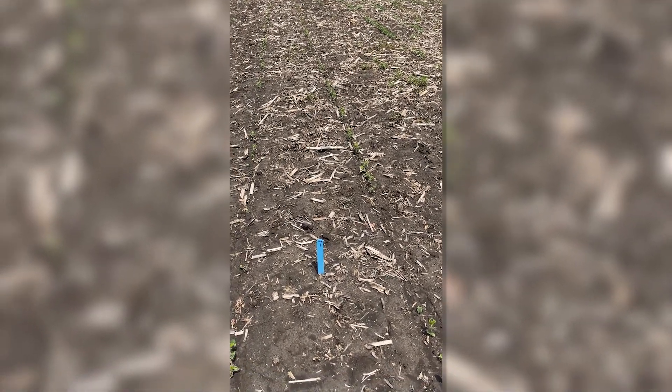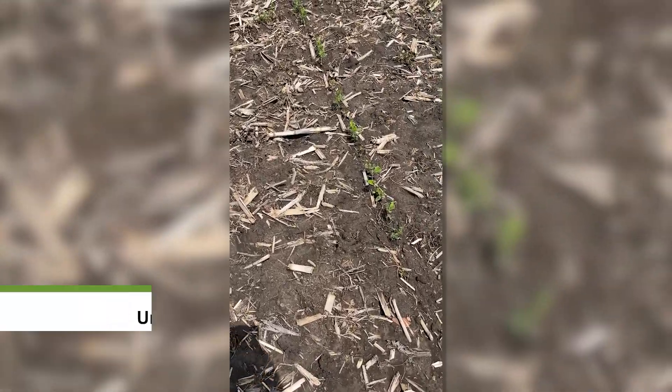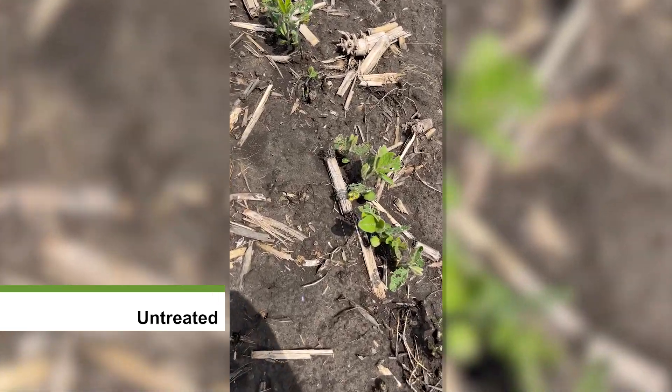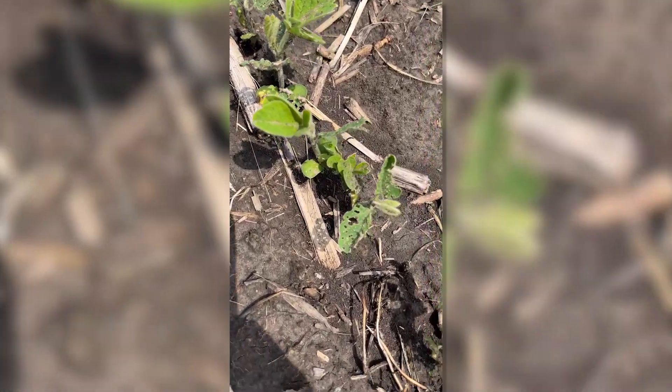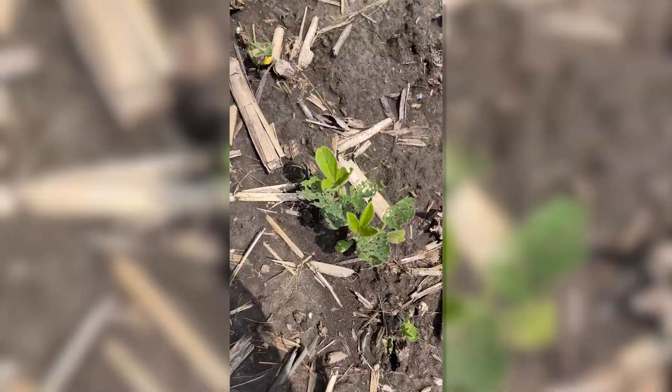Today is May the 12th, and the first treatment here in front of me is the non-treated soybean seed. As you can see, we've got a lot of feeding going on out here in this particular treatment.